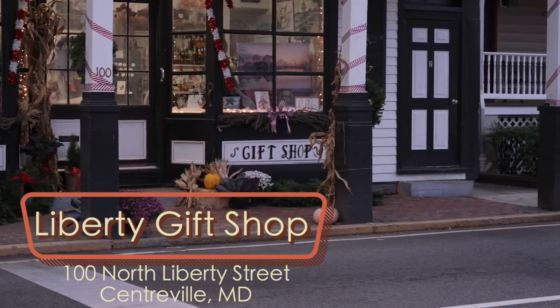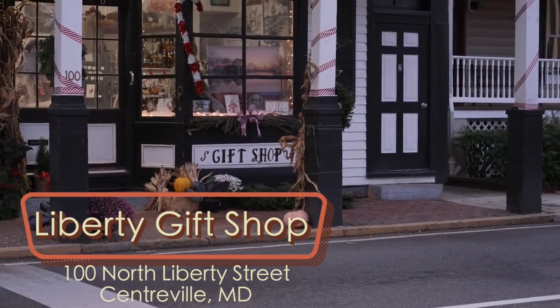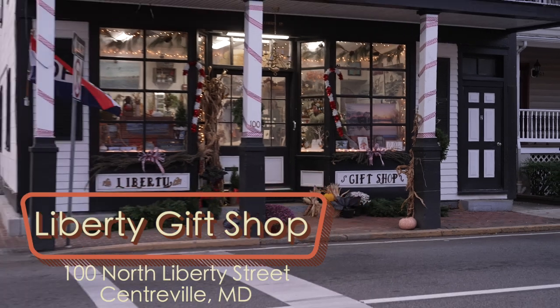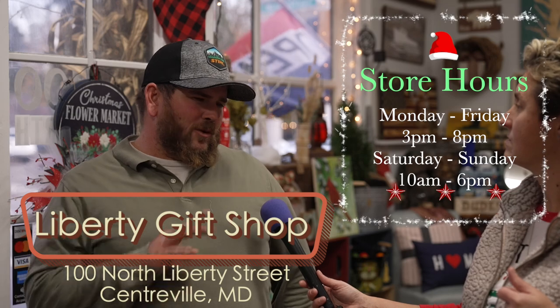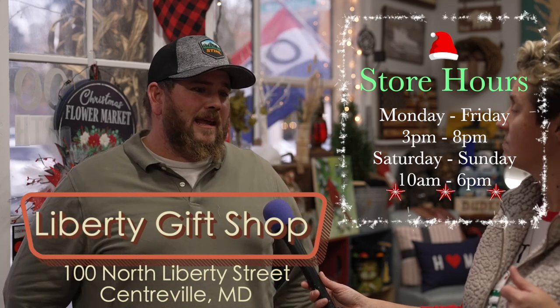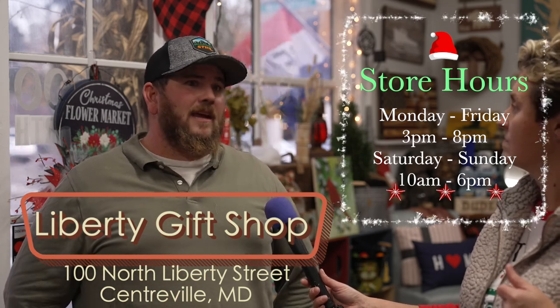100 North Liberty — it's a beautiful place. I'm loving the history here. I'll be here every day until Christmas, Monday through Friday 3 to 8 — maybe 7:30, depending on how busy I am — and then Saturday and Sunday, 10 to 6.